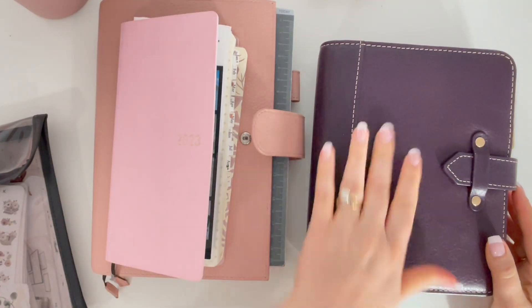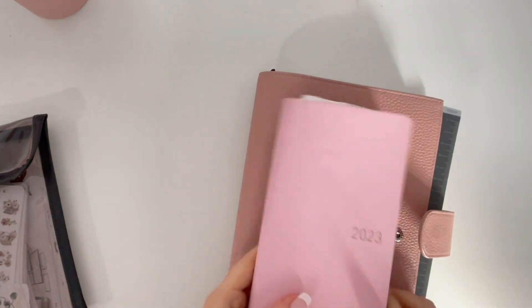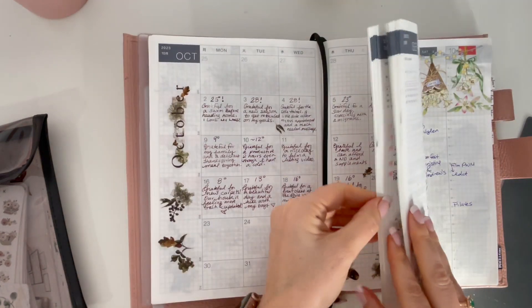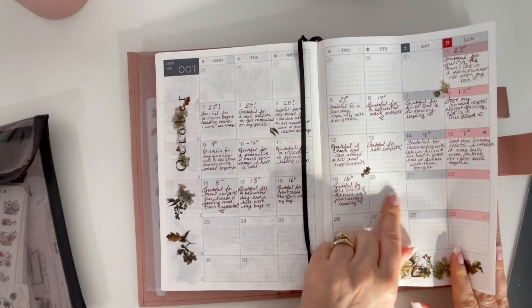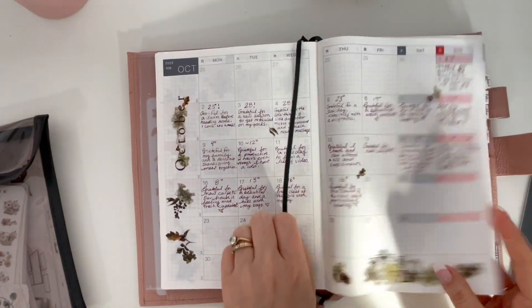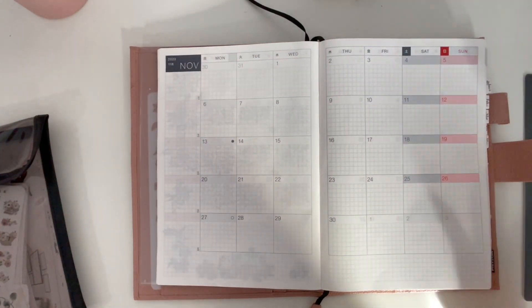Hi everyone, welcome back. It's time to decorate for November. I don't know about you, but I feel like October went by in about 20 minutes. It was a very quick month. I am so behind in my gratitude. But let's decorate anyways.